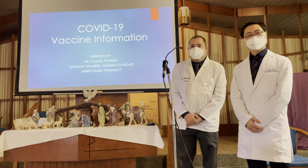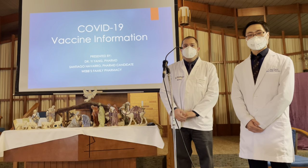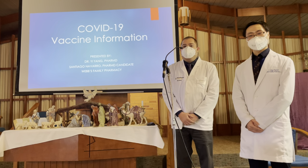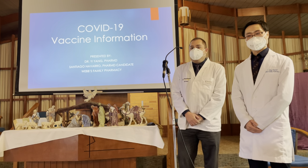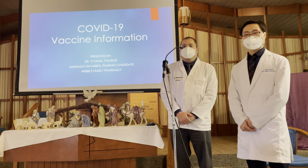Hello, my name is Santiago Navarro. I'm a fourth year student at Manchester University School of Pharmacy. The school is located in Fort Wayne. I'm doing my rotation here with Dr. Yang, and I'm focused on the business of pharmacy. But today we're going to talk about the COVID-19 vaccination and the information that's currently available.